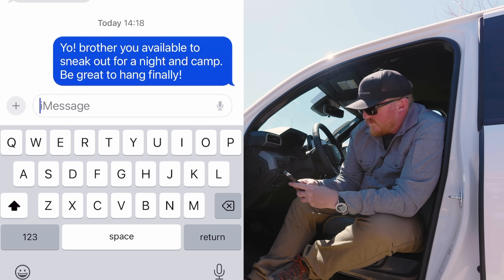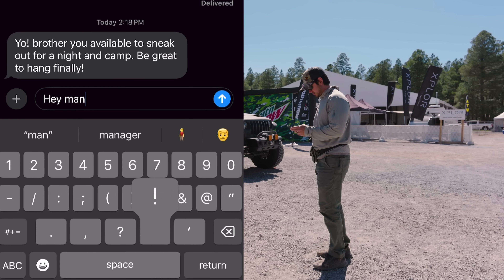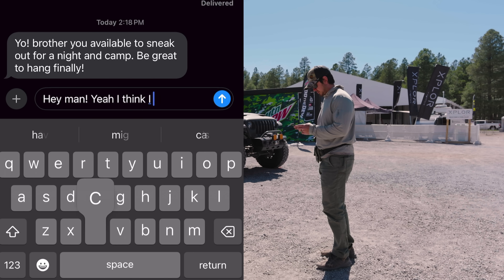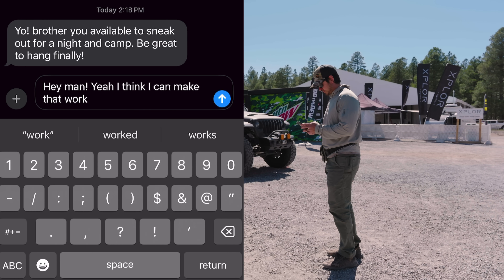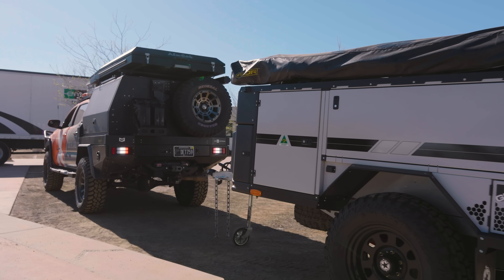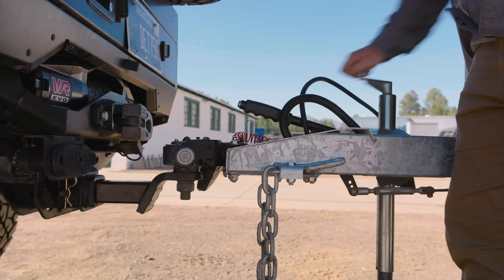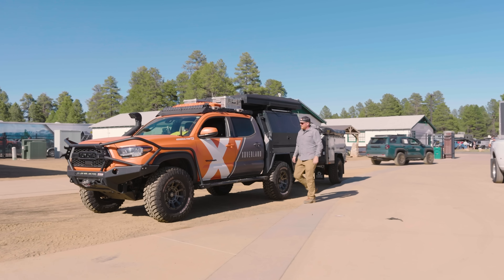I decided to text a friend that I've never been able to camp with, and I've wanted to for some time. With Mike from Last Line of Defense in, I send him a pin for our morning meetup to go over maps and pick a trail to go for.